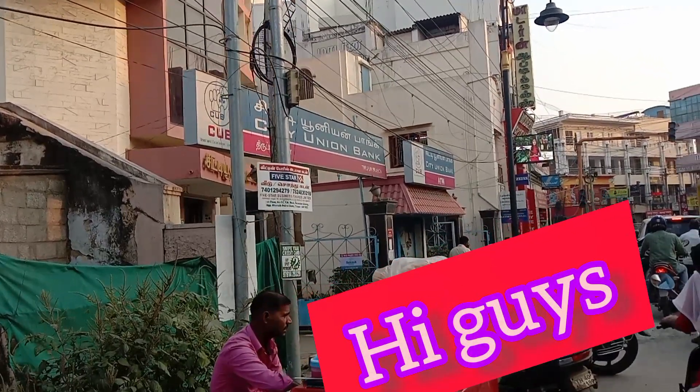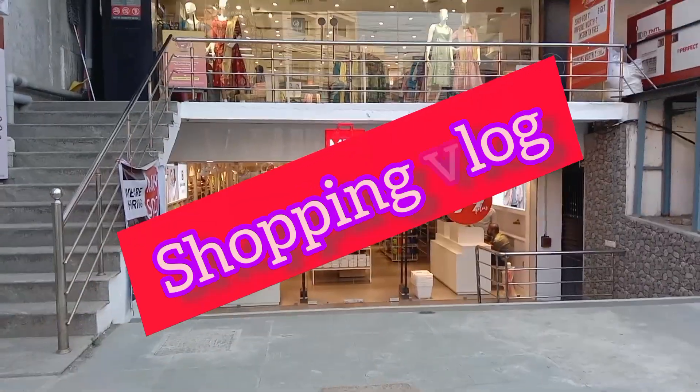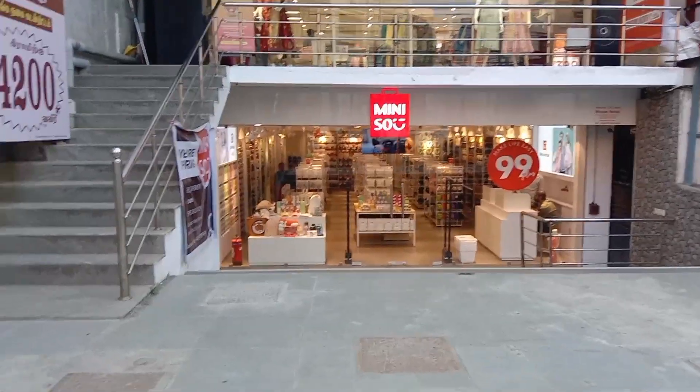Hello friends, welcome back to our channel. We are going to see the Suprano Shopping Vlog. We are opening a mini-show. You can see the shop in the window shopping. You can see this in Shiva Textile Opposite.